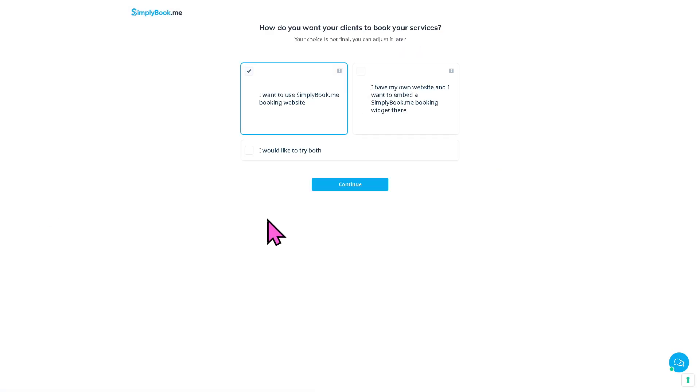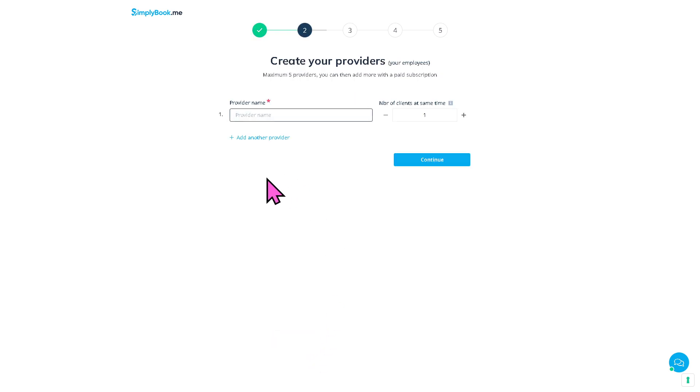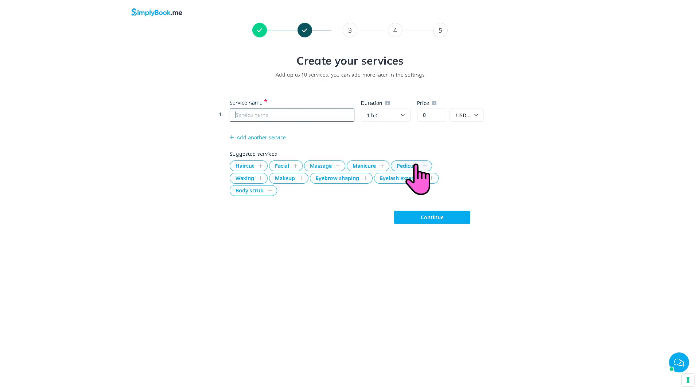After signing up, you'll be forwarded to a page where you choose your setup preference: use the Simply Book.me booking website, embed a booking widget on your existing website, or try both. It's very important to provide all the information in steps one through five, as it helps the Simply Book.me algorithm customize your dashboard based on your preferences. You'll then need to provide your provider name and set up your service name and pricing.